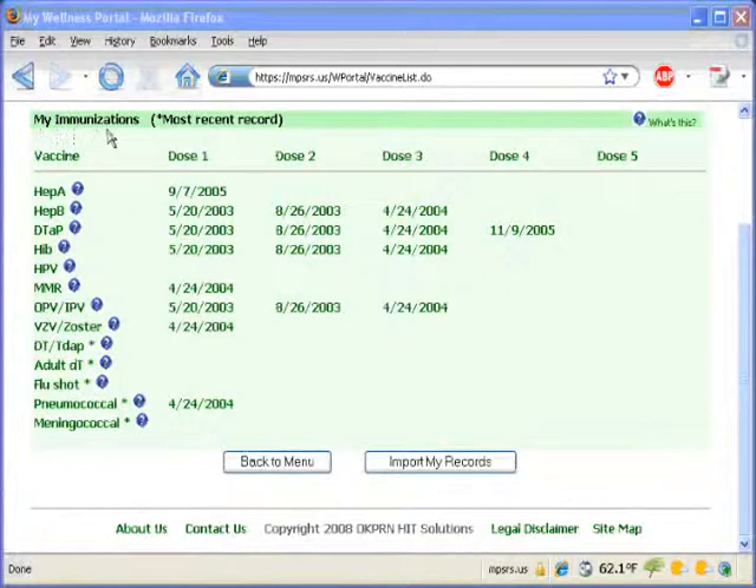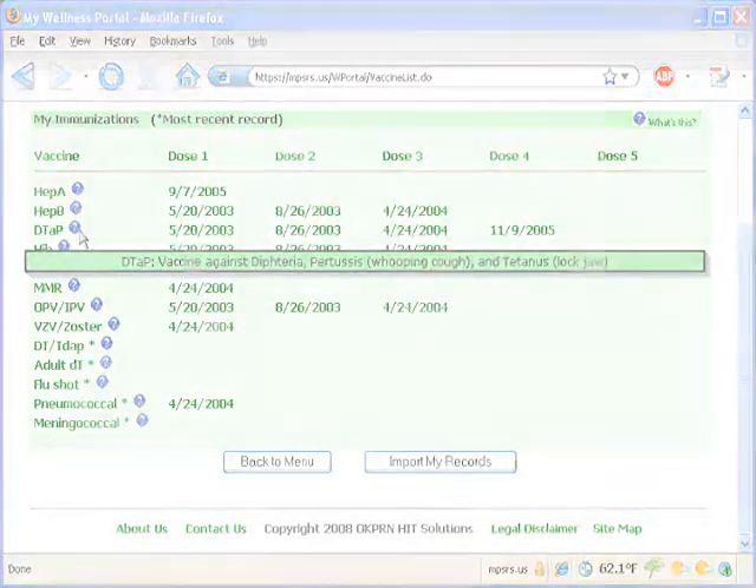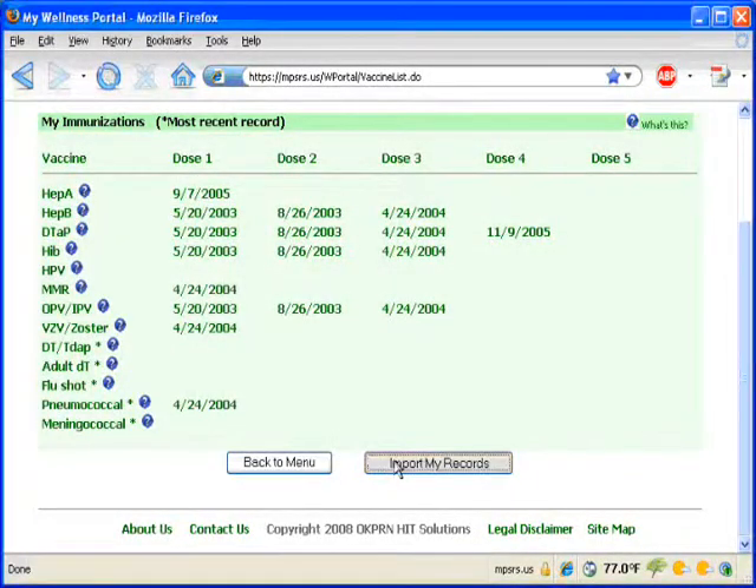For example, this Wellness Portal page shows the shot record of a five-year-old child. Printing this page and bringing it to the next visit helps the clinician provide these needed immunizations. Having this record of immunizations will be helpful for school enrollment too.